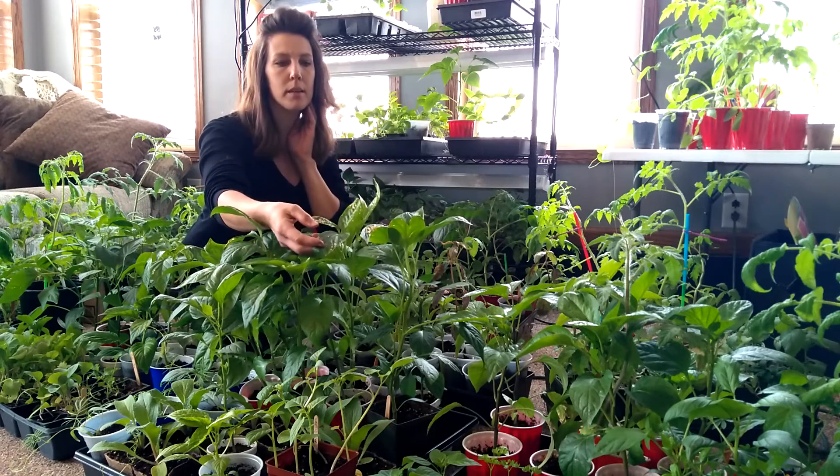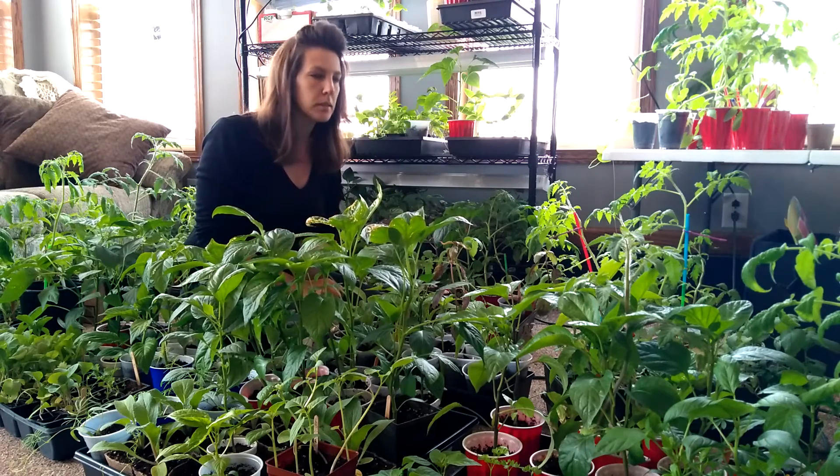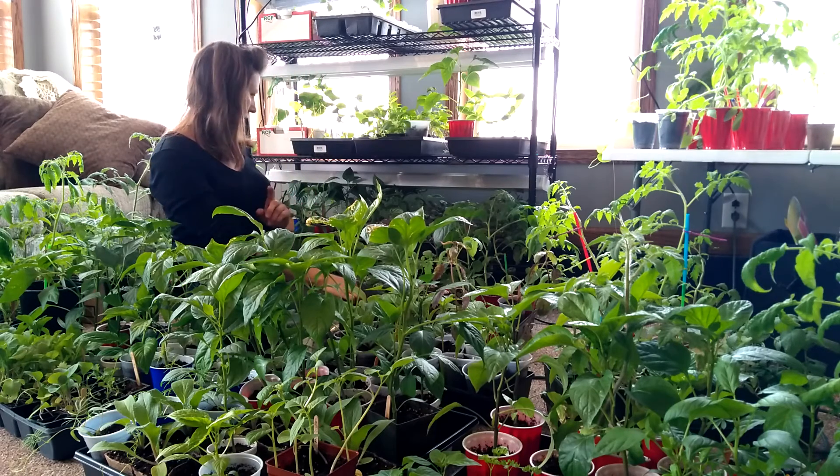Some of my peppers got a little bit of sunburn the other day because I left them in the sun a little bit too long. But other than that, everything's growing really good.